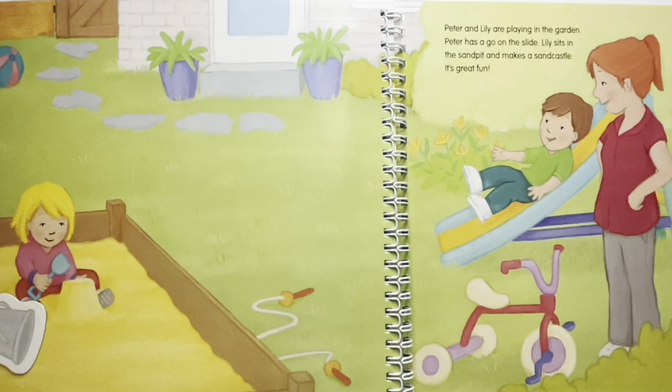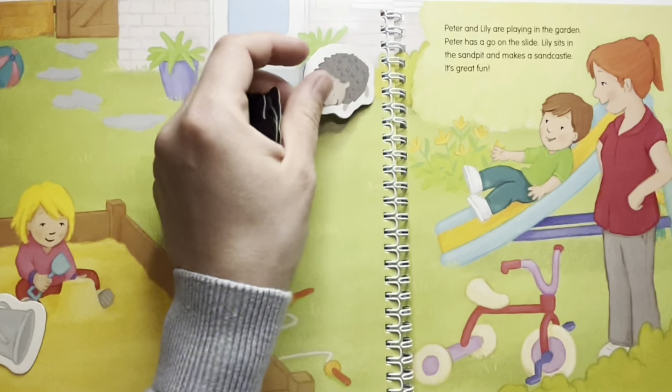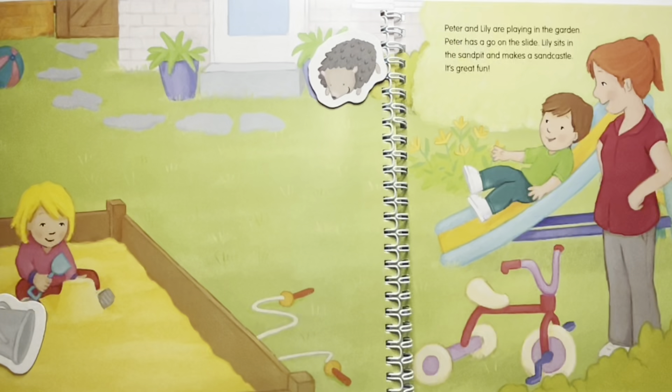Where is the hedgehog hiding? The hedgehog is hiding in the bushes next to the potted plant. Where are the sandmolds? The sandmolds are in the sandpit next to Lily to play with.